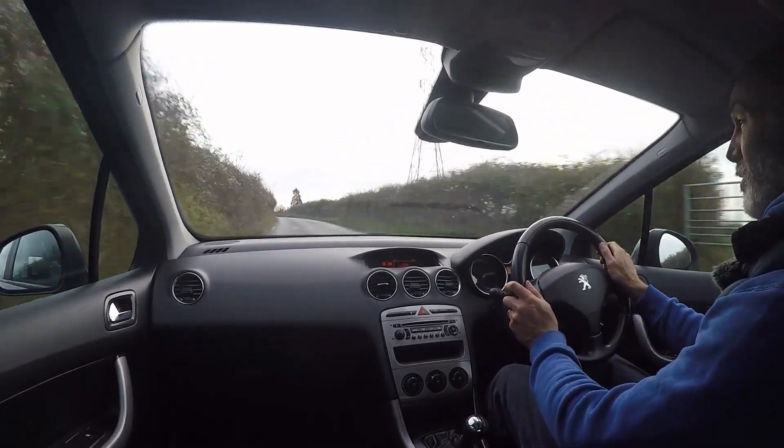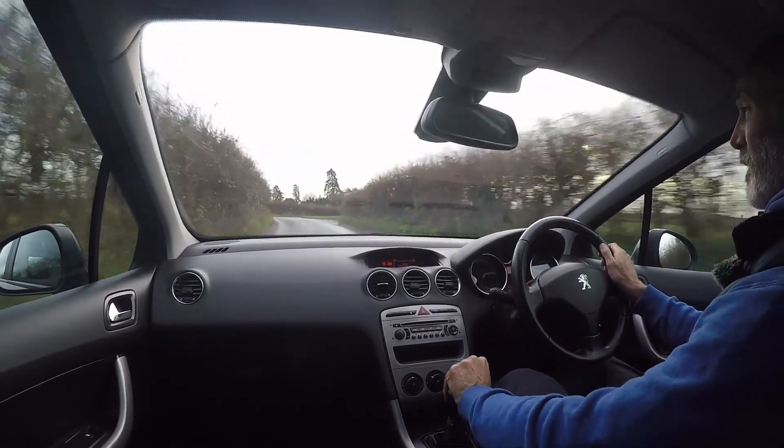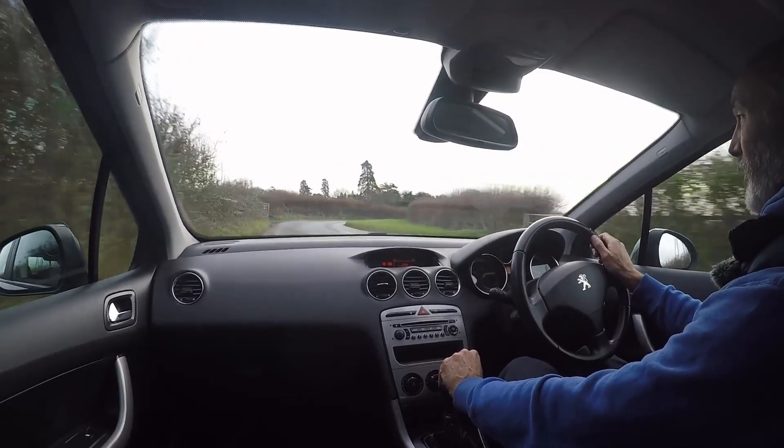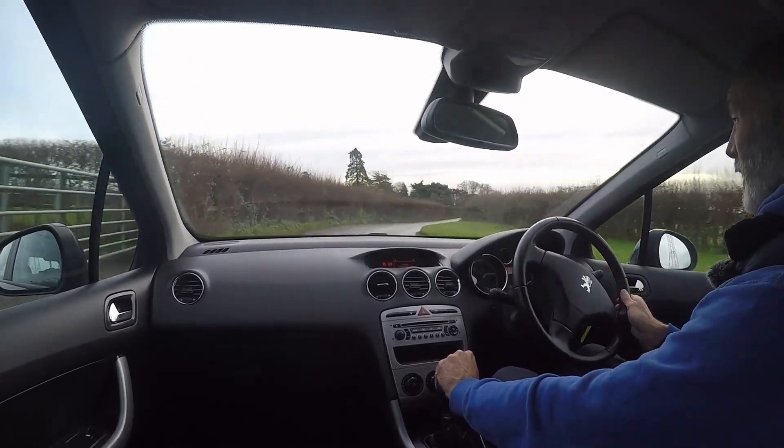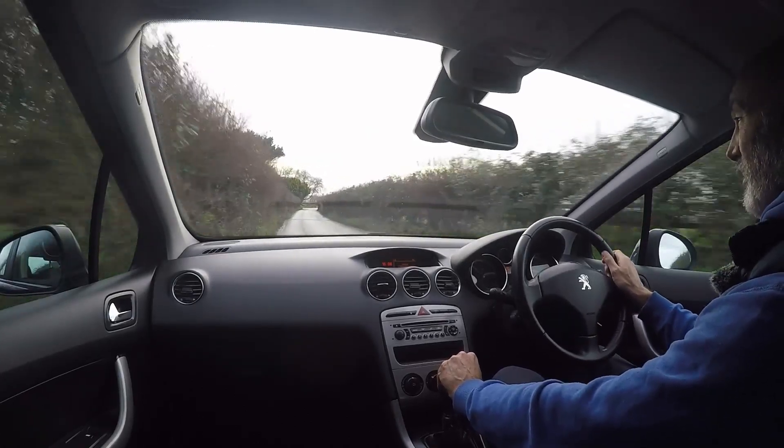The clutch on the car is absolutely perfect — it's smooth, it's positive, the bite point is spot on and it bites beautifully. Whether the clutch is in or out there's no change in engine note, no vibrations, nothing at all.